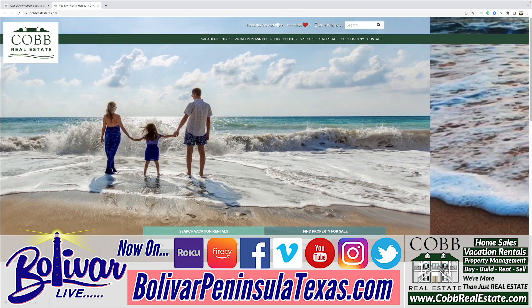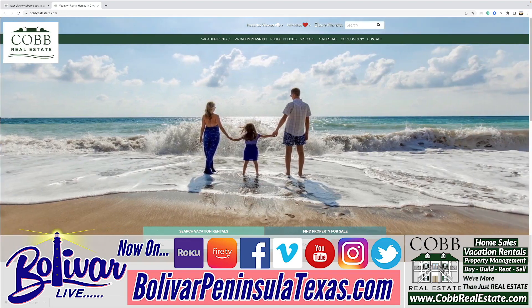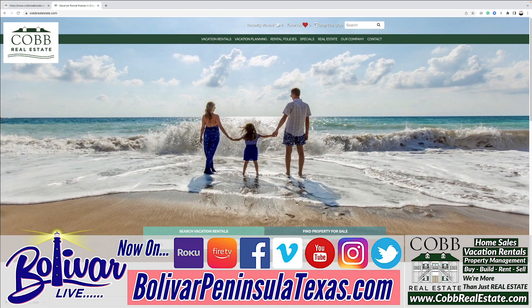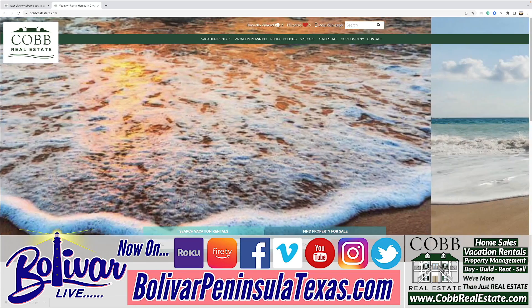We hope this helped you a little bit. Give Cobb Real Estate a call — they're a great vacation rental management company. If you have a home down here and you're looking for someone to take care of it, do the marketing, and do the cleaning after a guest stay, give Cobb Real Estate a call. If you're looking to buy a home, or maybe you're ready to sell your home, or you want to build a custom home and you're looking for a lot, give Cobb Real Estate a call.